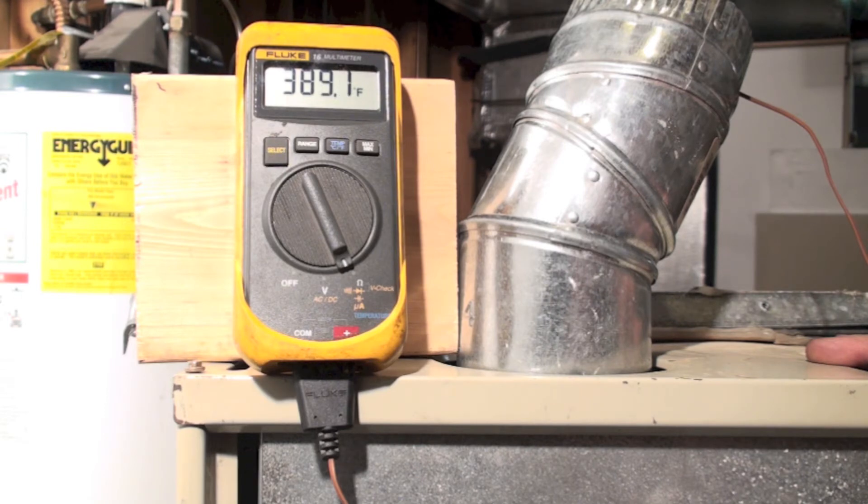The way I'm going to test these is by checking stack temperature. Stack temperature is the temperature of the vent gases as they come out and go to the outside. I subtract the surrounding air temperature and end up with net stack temperature.